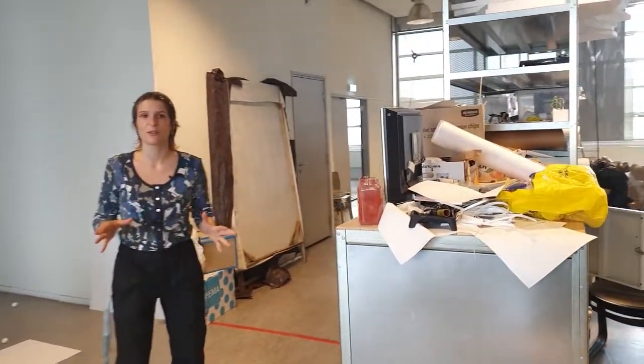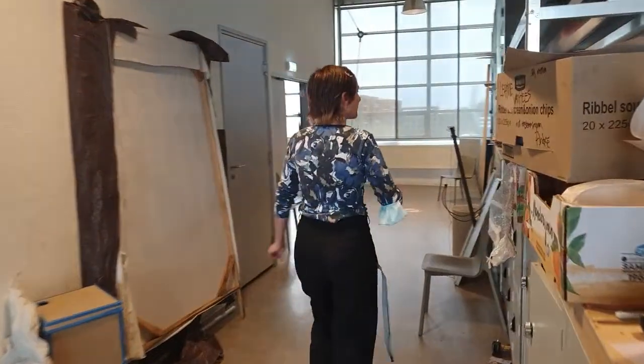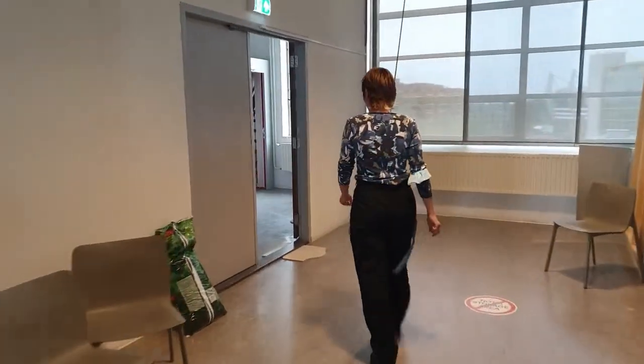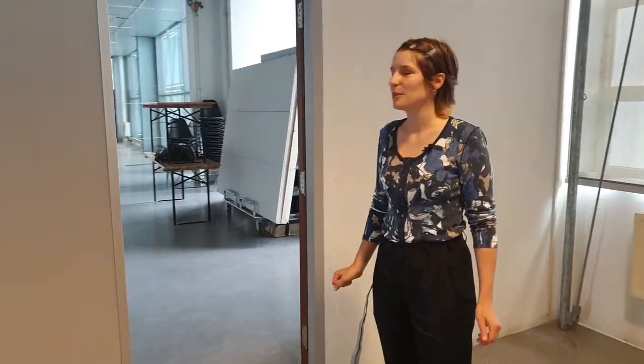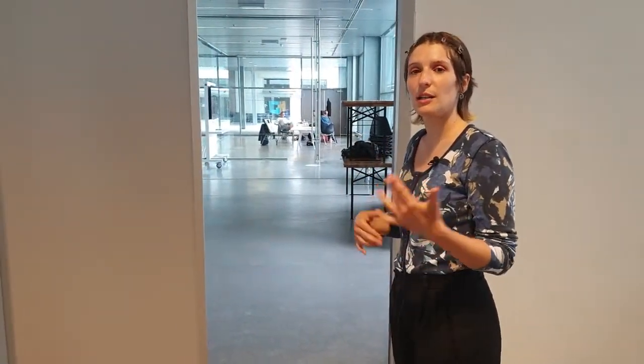This is the end of this floor. Now we can have a look at a little room called the glass room over there. Right now there is a meeting happening, but it's normally a room where reunions take place — sometimes end-of-term presentations and exhibitions. We try to keep it clean for this reason.